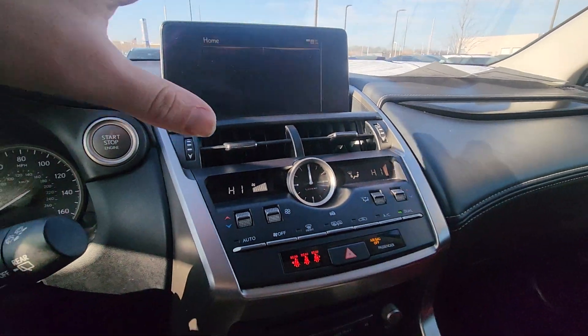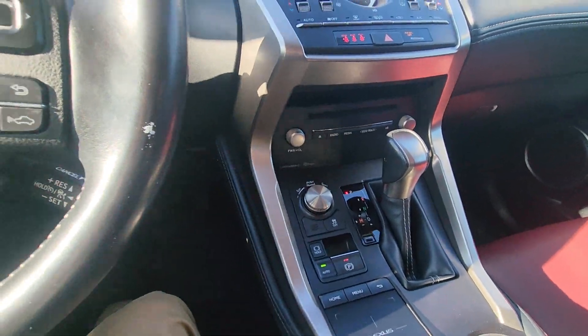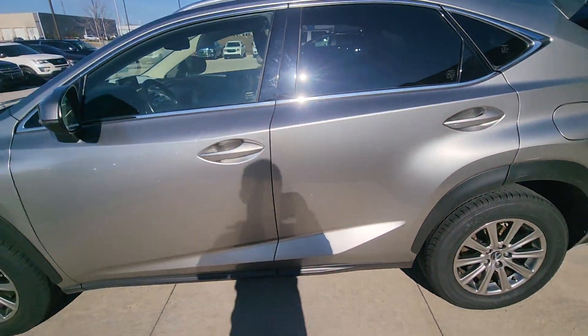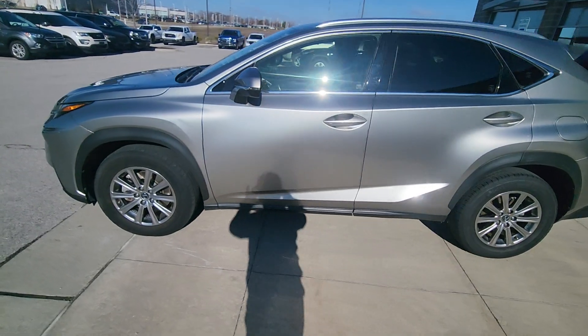It's got this beautiful display up here and all the bells and whistles of a Lexus — so fantastic. All right, well I'm going to upload this and send it your way. In the meantime, if you want to get a hold of me, my number is 913-871-2111, again 913-871-2111.